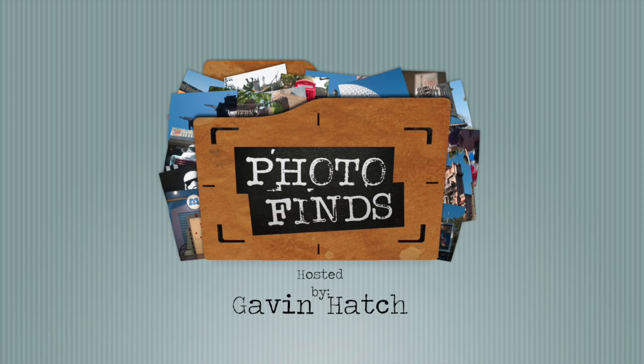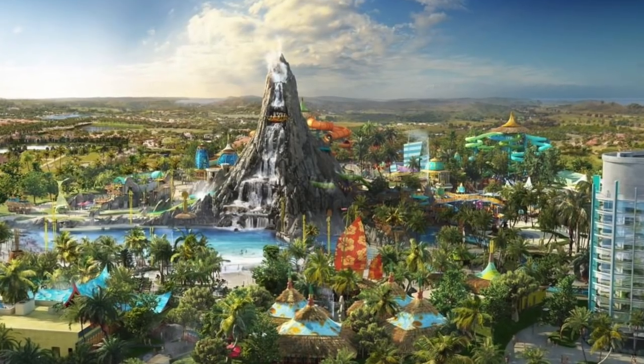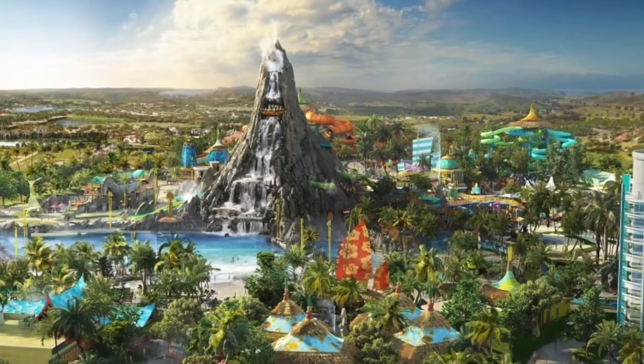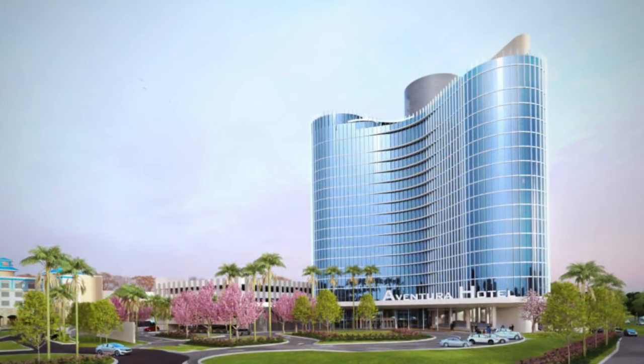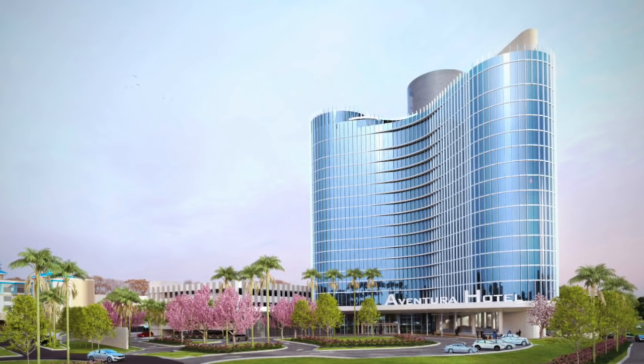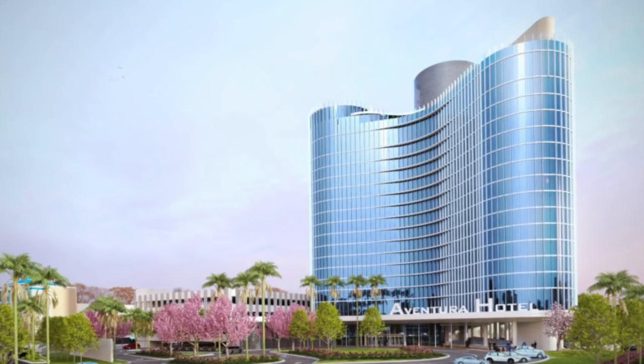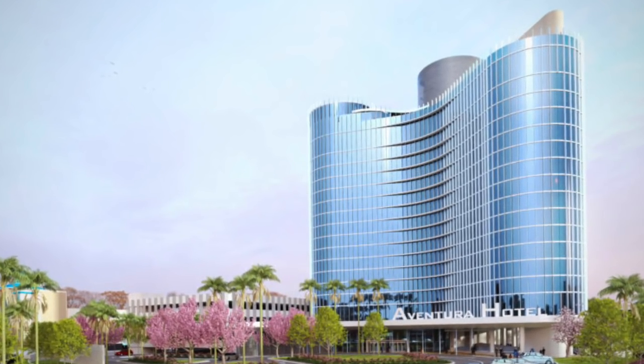Hello, everyone, and welcome to Photo Finds. I'm your host, Gavin Hatch. This episode is for November 8th, 2016. It's Election Day here in America. I hope all of you had a chance to get out there and vote. Now, we may not all agree on the candidates, but I think there's something we can all agree on, and that is Volcano Bay at Universal Orlando Resort. We're going to take a look at Volcano Bay's progress and Universal Orlando's sixth on-site hotel, Aventura Hotel. Let's get started.